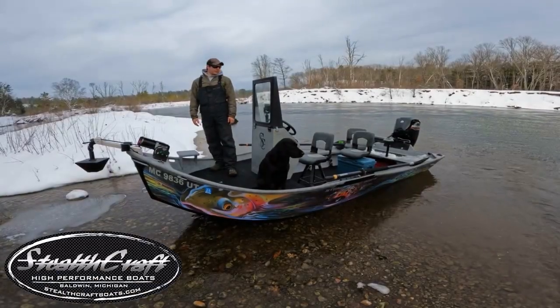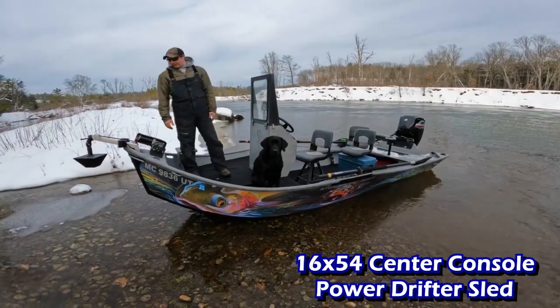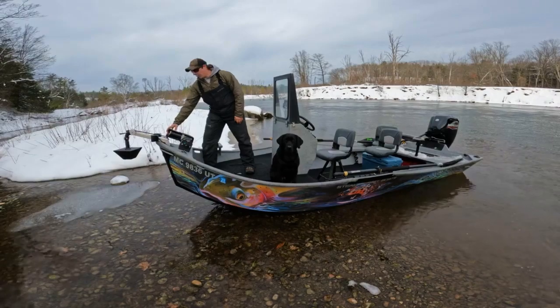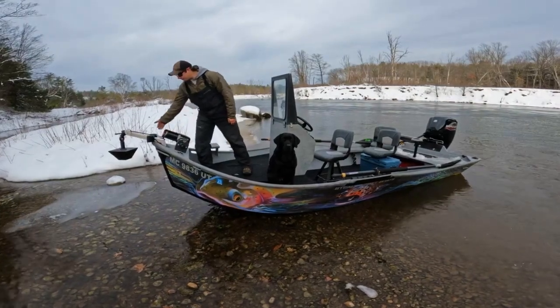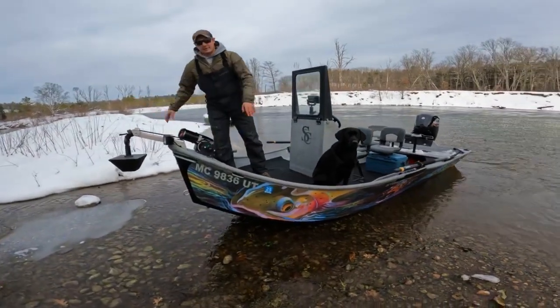Hi guys, welcome to Stealthcraft Boats. Dylan here bringing you a 1654 Power Drifter. Starting up front, we've got a nice high-end Drift Pro anchor winch and Rough Country LED headlights up here — nice and bright, lights up the whole river corridor.